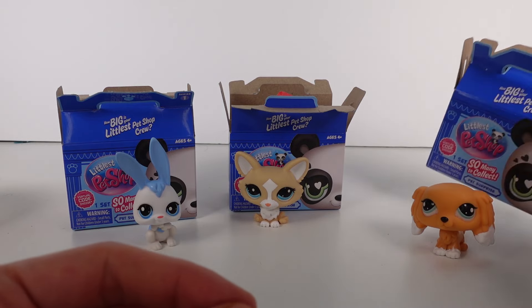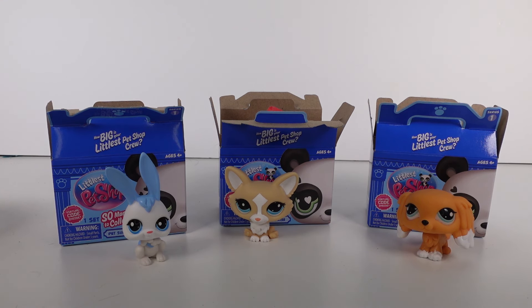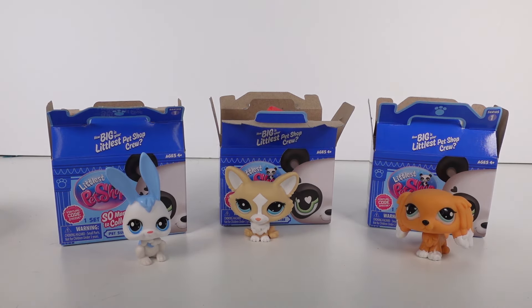I can't wait to collect all of these — I really want to get all of them! Alright you guys, here are the three pets we found today. Let me know in the comments which one is your top favorite. I'm probably going to choose this little puppy as my favorite, but they're all so cute and I can't wait to collect them all. Thank you so much for watching, be sure to subscribe, and I will see you next time!